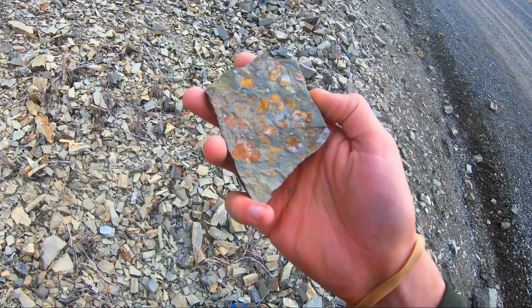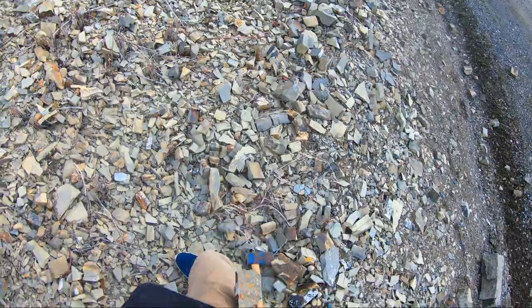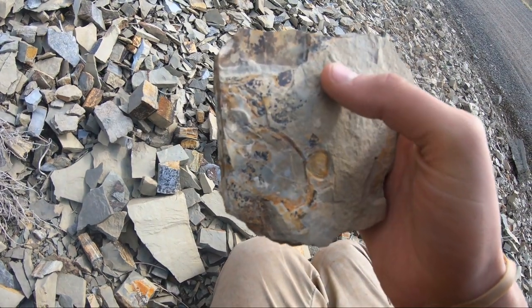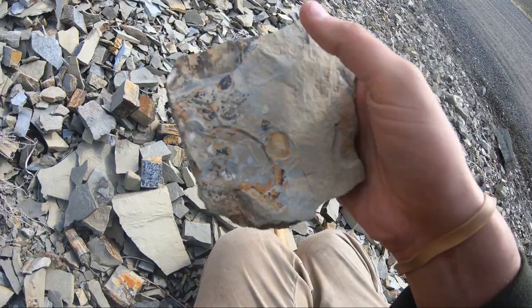Not really finding much in the way of ammonites, but the fish scales are sure nice. Oh gosh, I dropped it — it's all right, it's still fine. There's an ammonite! It's kind of a cross section, but hey, it's still progress.